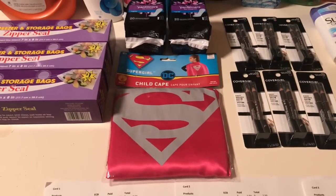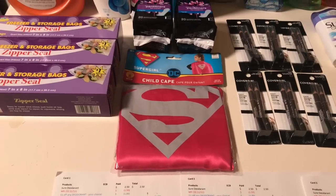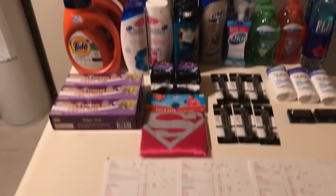I also found a few clearance items — zipper seal bags priced at $1 but on clearance for 25 cents each, and I found three of those. I also found a cape for my daughter from the Halloween clearance, which came to $1.49.